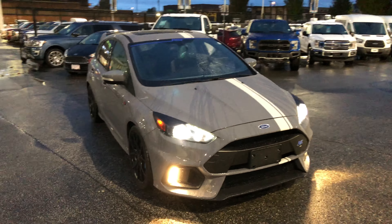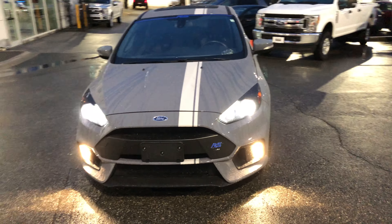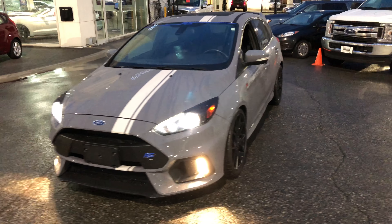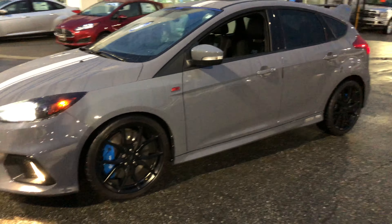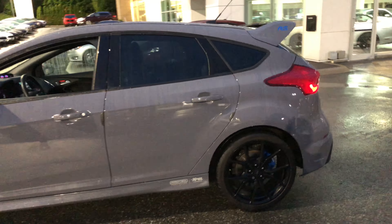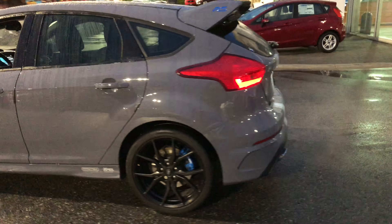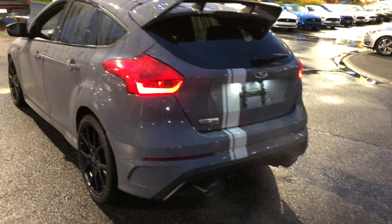Here's a car you don't see every day. It is a 2016 Focus RS — 350 horsepower under the hood, big Brembo brakes, and just 15,300 kilometers on it. It's a 2016, as I said, so it's a low-kilometer example.